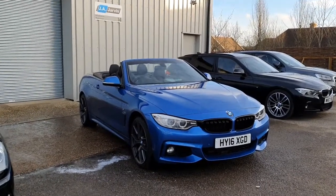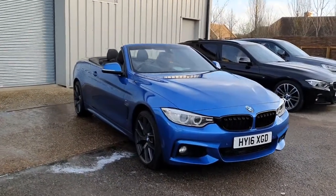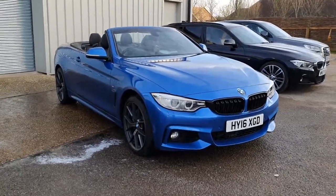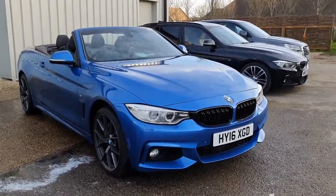Welcome to today's forecourt film for our beautiful 2016 BMW 435D M Sport convertible. This is the 435D xDrive model, so it has permanent all-wheel drive and a twin-power turbo 313 brake horsepower 3-litre diesel engine.